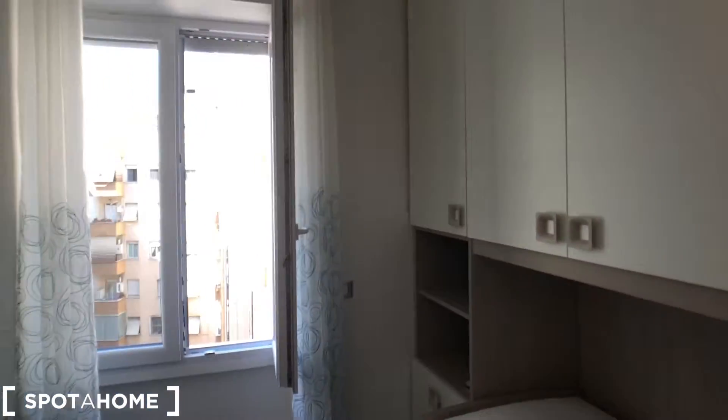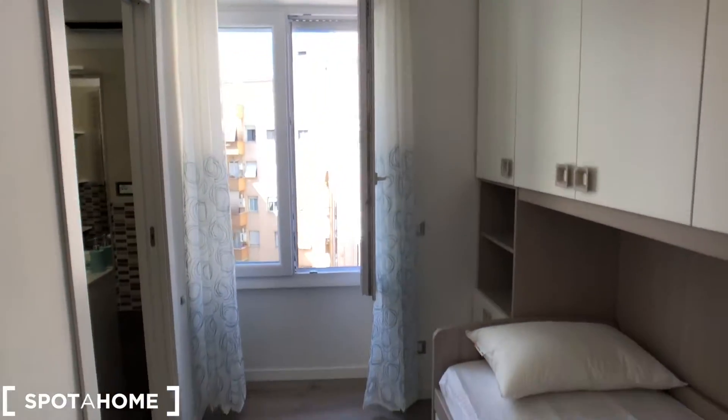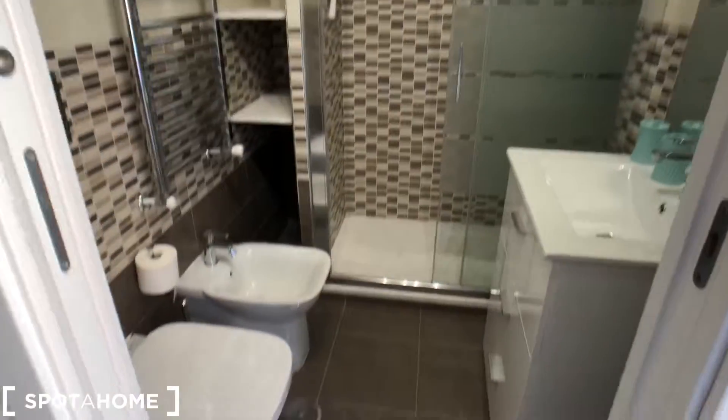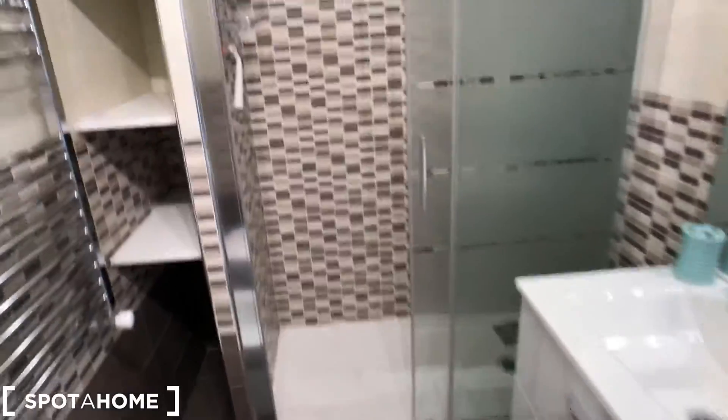We can see that there is a window with a lot of light that comes through. An ensuite bathroom, very spacious, with toilet, sink, mirror and a very spacious shower.